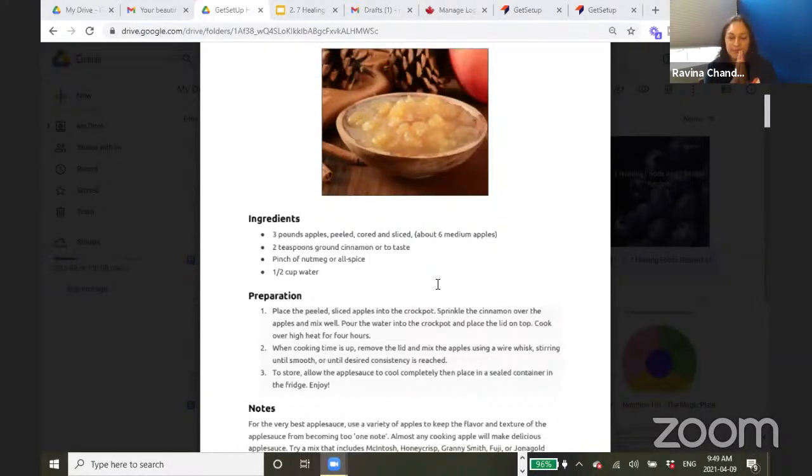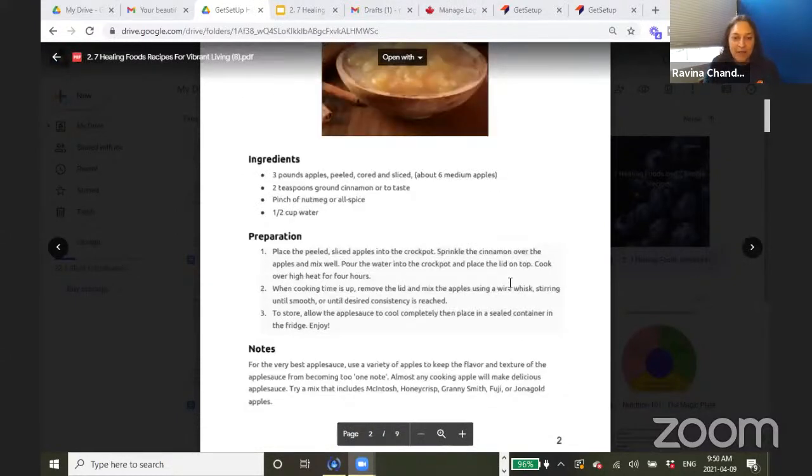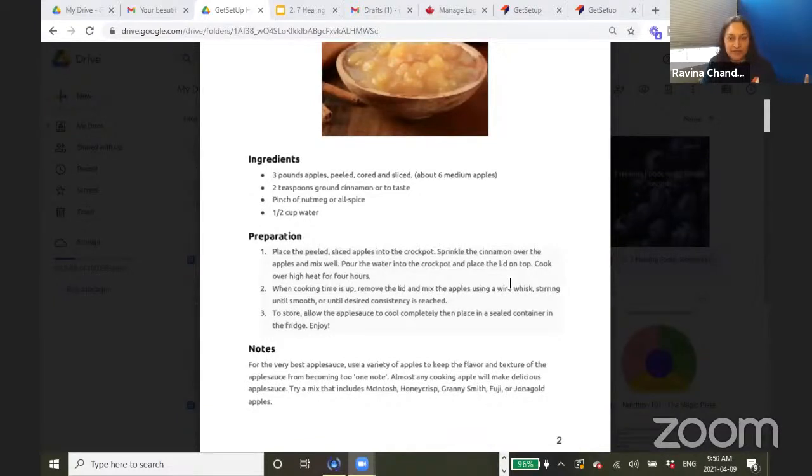One thing about this applesauce recipe: I really want you to try making it without sugar — zero processed, refined sugar. Just try it once. If you allow the apples to cook slowly, the natural sugars will come out of the apples, and even a child will get used to eating applesauce without tons of sugar. One of the things I do is use a couple of different apples — our grocery stores are full of amazing varieties. Put different apples together and you get a fuller, more complex taste. Use a variety of apples, and don't add sugar.